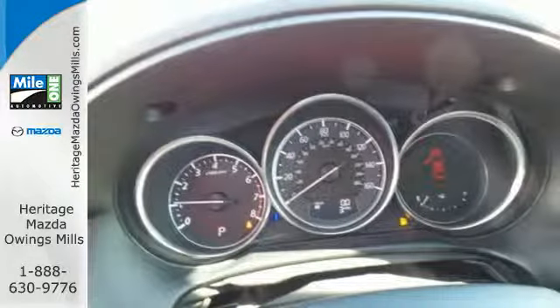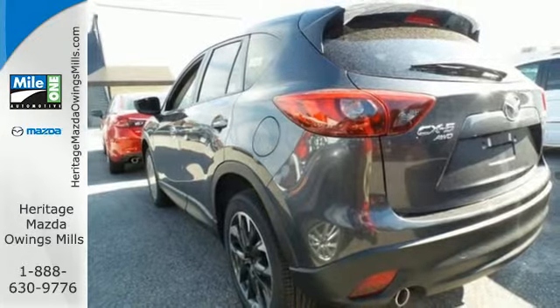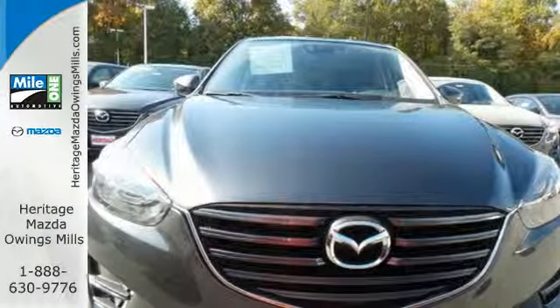Room for five plus their gear. Skyactiv technology allows you to go the extra mile, with road-gripping traction in almost any situation. This is a machine that you can count on.